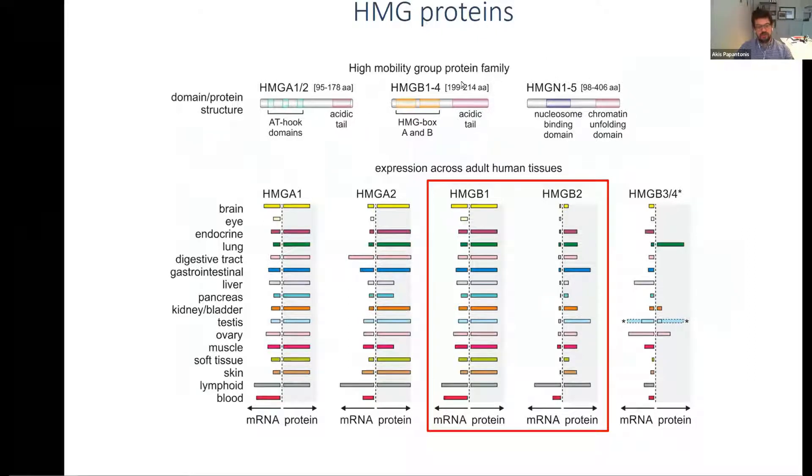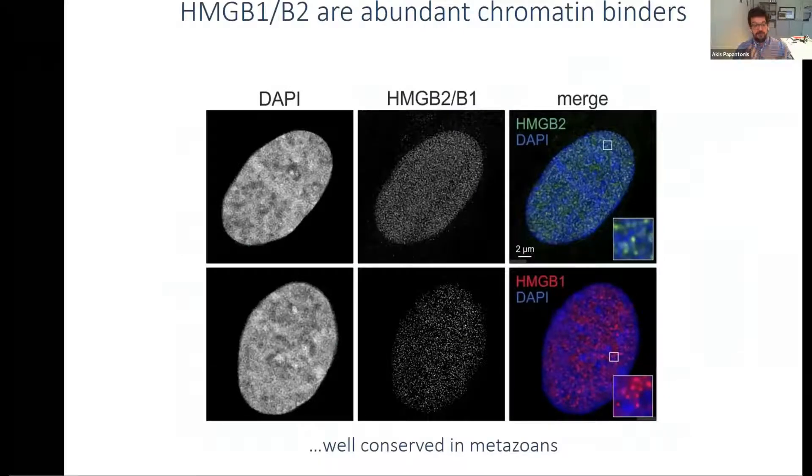High mobility group proteins were named because they were discovered as fast-migrating bands on electrophoretic gels decades ago. The HMGB family has four members, characterized by an acidic tail and two DNA-binding domains — box A and box B. They're well expressed across tissues, both in development and the adult body. They are very conserved across metazoans with high conservation of the DNA-binding domains. Most importantly, they are very abundant — the most abundant proteins after histones in the mammalian cell nucleus — with roughly one HMGB1 molecule for every 10 nucleosomes in mice.